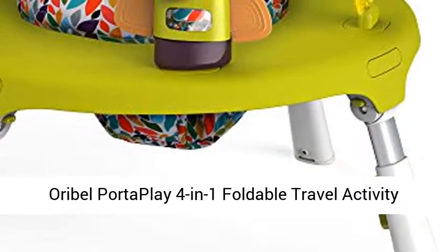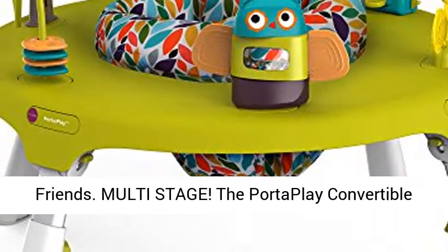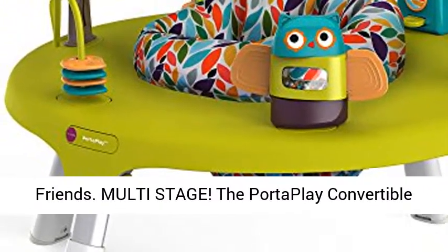AuraBel PortaPlay 4-in-1 Foldable Travel Activity Center. Turn, Bounce, Play, Transform. Forest Friends. Multi-stage.